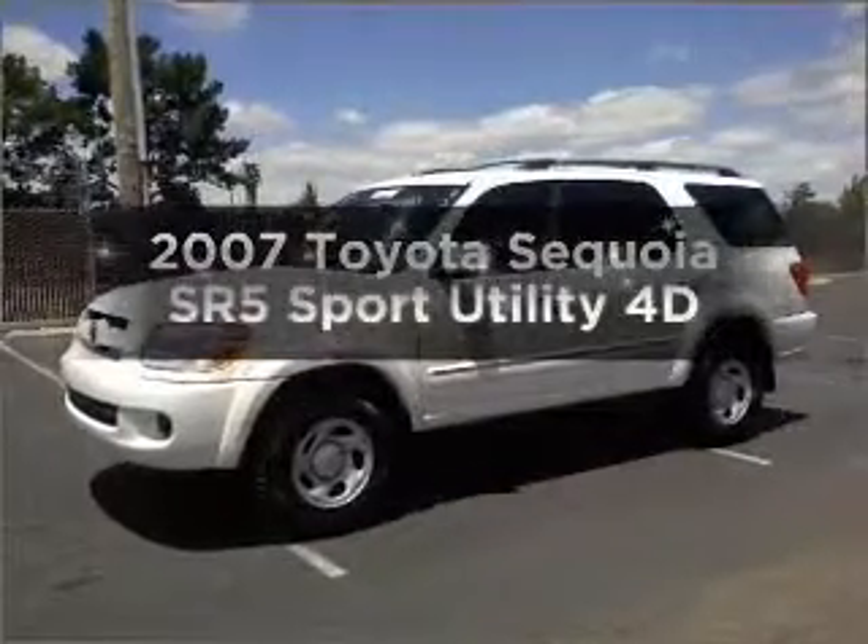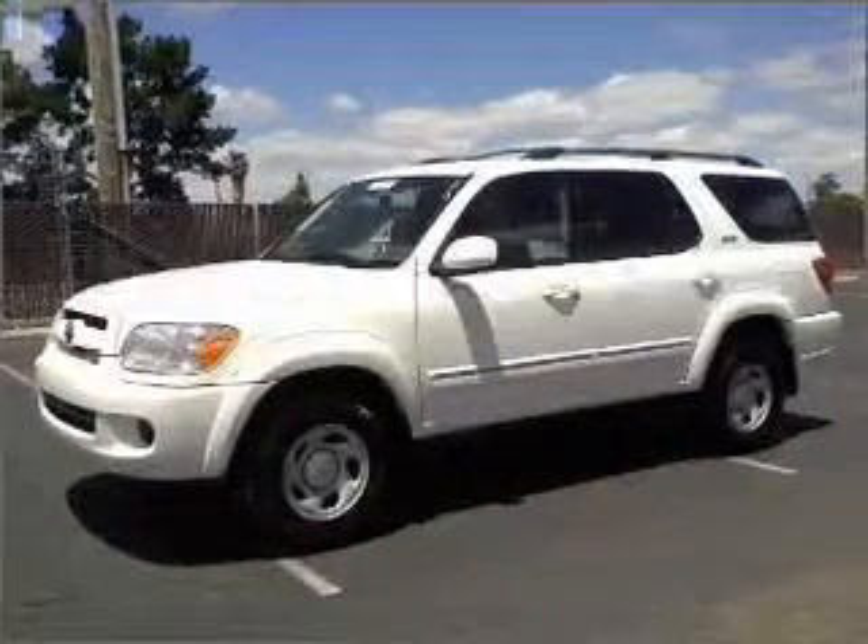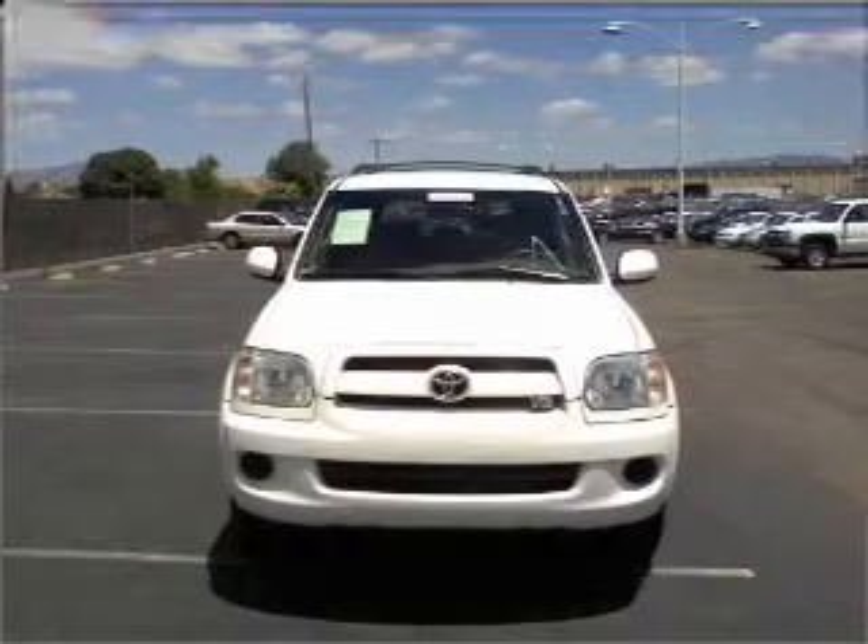Introducing the 2007 Toyota Sequoia. If you're looking for a first-rate auto, this one could be yours today.